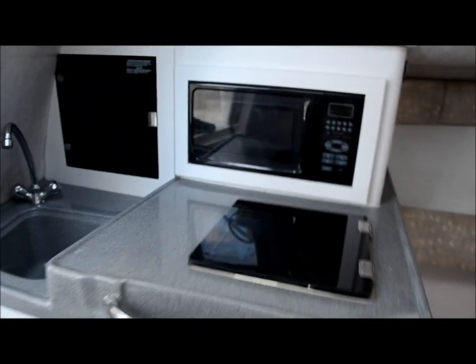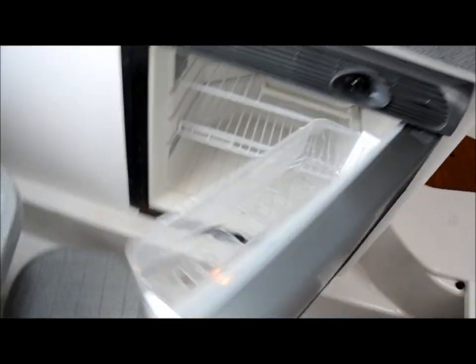Down here in the cabin, in here you got a cooktop stove, microwave, refrigerator, and a sink. There's a bathroom with a potty and a shower. You're ready to roll — hit the open ocean and fish to your heart's content, or live on the boat if your wife kicks you out.